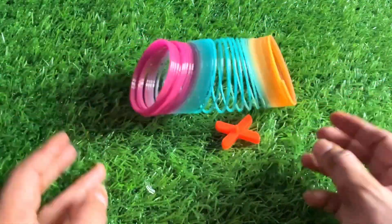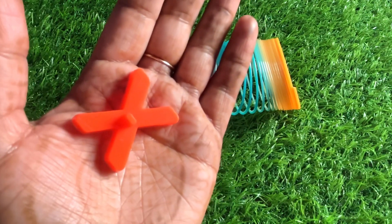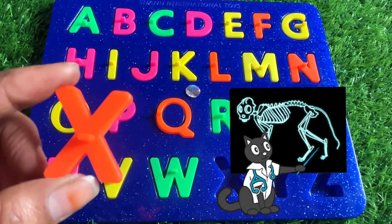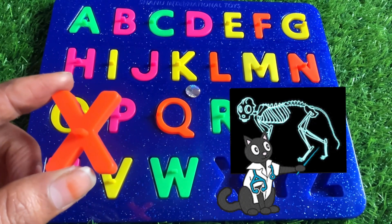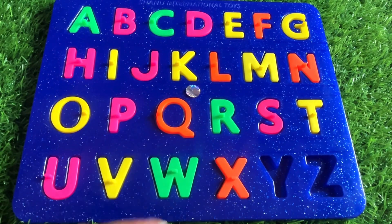Here we got our next letter. It's a letter X. X is for X-ray. X-ray is a picture of the internal parts of the human body. So let's put in X right here.